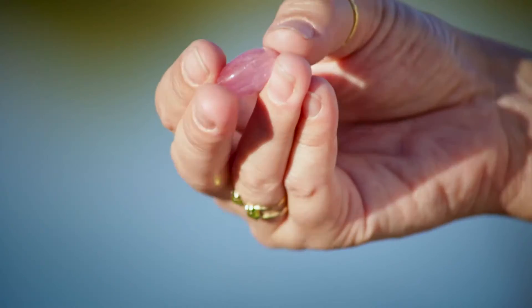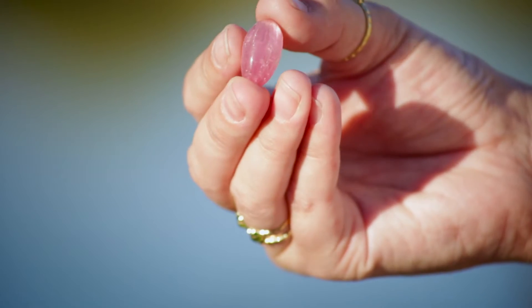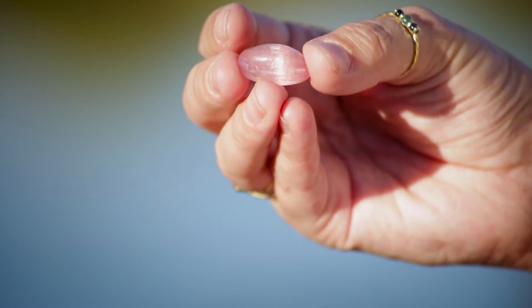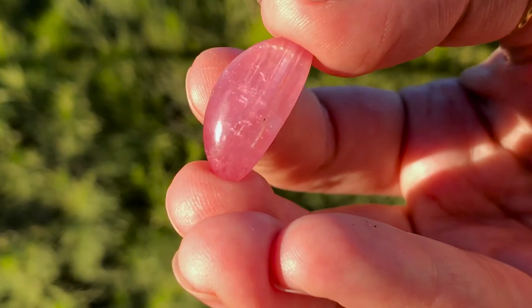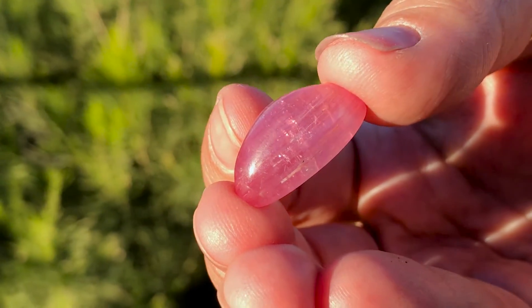It's got a cat's eye to it, so it's got some silks going through it. What I really loved about this piece is that the silk is going the long ways of the piece, sort of making it even longer. It's very velvety looking in a way. A lot of the other pieces had the silks going the other direction, and that's why I particularly loved this piece, and it's going to be made into a beautiful ring.